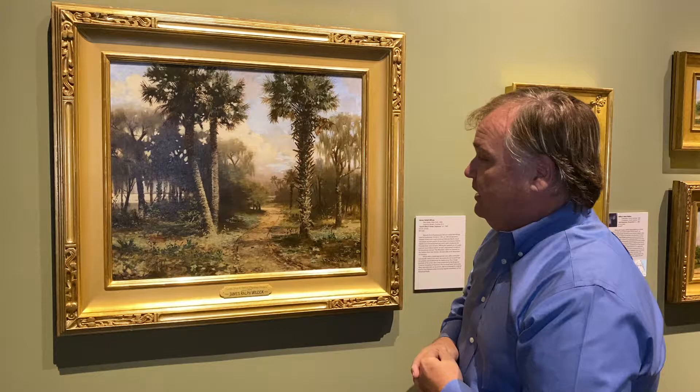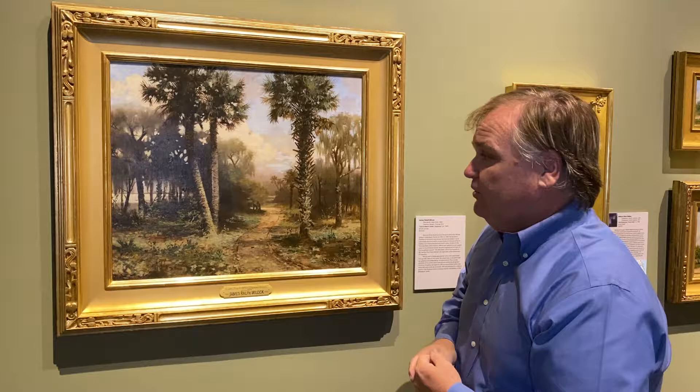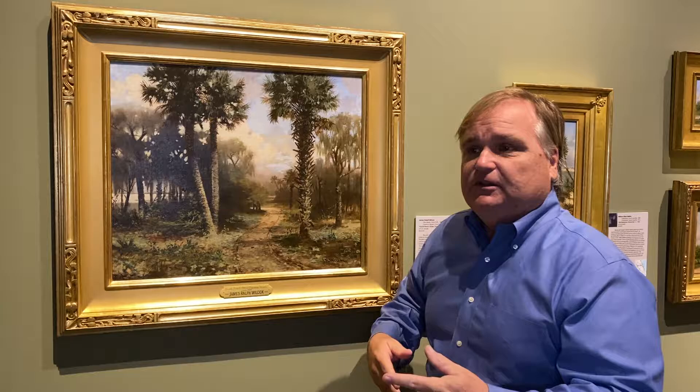He had moved down here as a permanent resident in 1900. He usually shows a lot of great detail and great light in these topographical views he does. That area at this time was called Sea Breeze. So we had Sea Breeze, Daytona, and South Daytona, and eventually it all becomes Daytona Beach — around 1926 they dropped the name Sea Breeze.